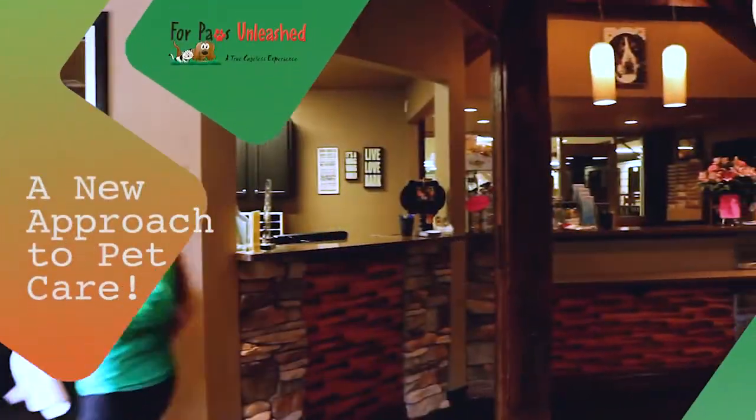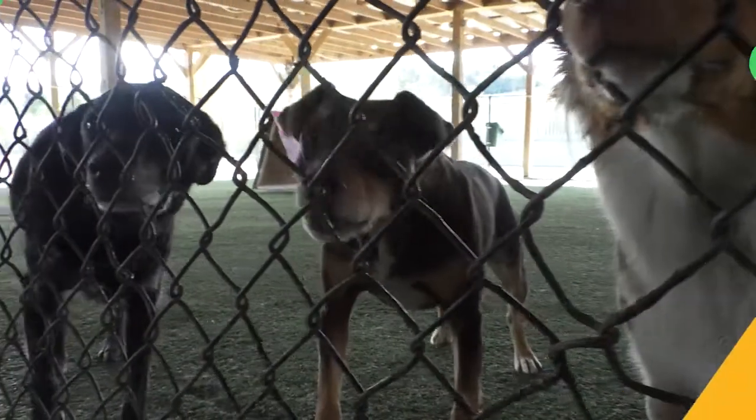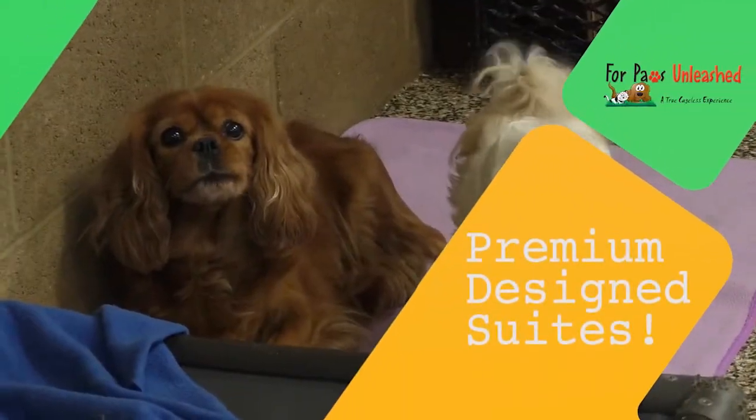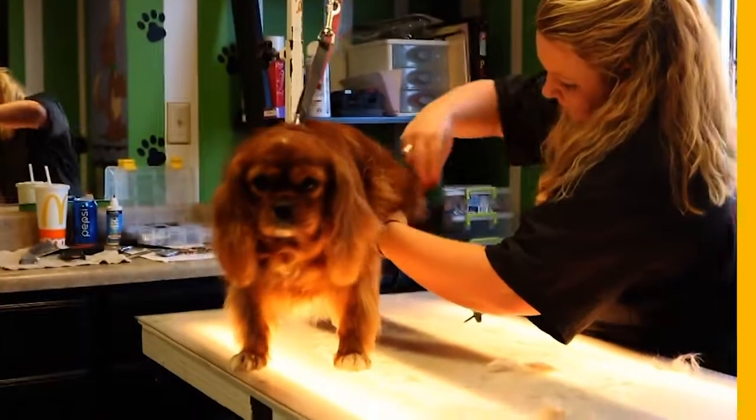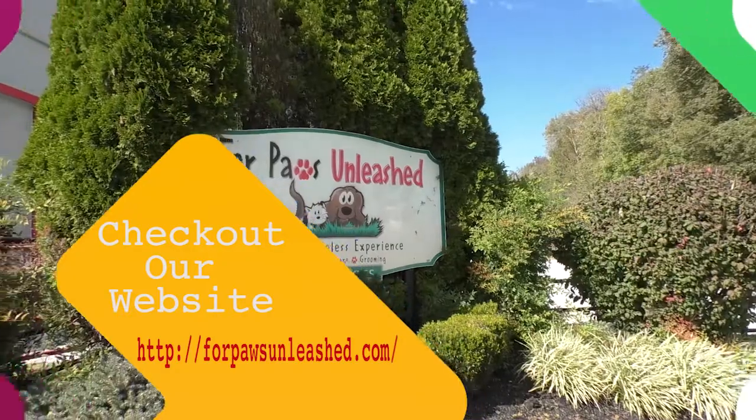4Paws Unleashed brings a new state-of-the-art approach to pet care. Their suites are designed to feel like an elite hotel room, complete with Simmons Beautyrest mattresses and TVs. 4Paws also has grooming services available as well. Visit their website, 4PawsUnleashed.com to find out more.